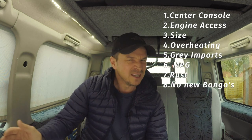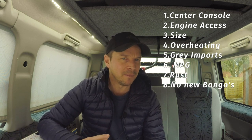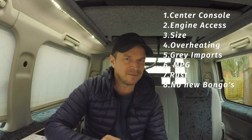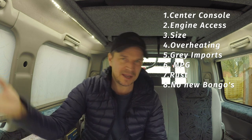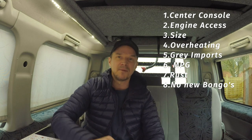One more dislike: they don't make any new Bongos. It'd be nice if they still built it — I'm pretty sure they'd sell millions of them in this country. When the factory burnt down around 2005 or 2006 they stopped producing the Bongo completely, and that's it. No more Bongo. Pretty sad really. So that's literally my entire list of dislikes; now we'll get on to the good stuff.